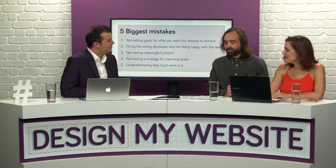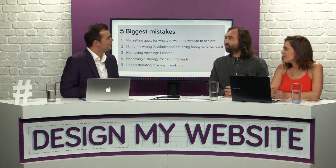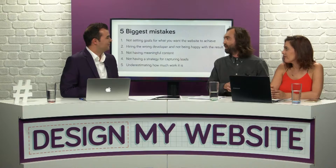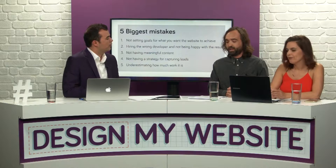The topic for this interview is how to choose the right website developer. First, tell us about some of the biggest mistakes, because you talk to business owners all day every day and I'm sure you see the same mistakes time and time again. The first one is not setting goals or having a plan for the website. If you don't have a plan for what you're hoping to achieve, it's really difficult for a web design company to get the result you're after. Having goals and a plan is really important.